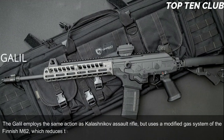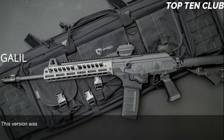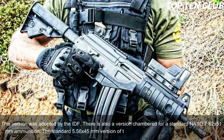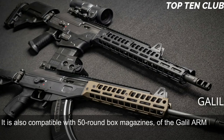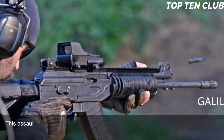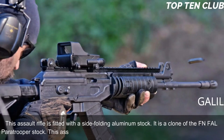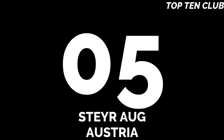It is chambered for the standard NATO 5.56x45mm ammunition as adopted by the IDF, and there is also a version chambered for 7.62x51mm NATO. The standard 5.56x45mm version is fed from 35-round magazines and is also compatible with 50-round box magazines from the Galil ARM light machine gun. The 7.62x51mm version uses 25-round magazines. The rifle is fitted with a side-folding aluminum stock, a clone of the FN FAL paratrooper stock. This assault rifle became the base for a whole family of infantry weapons.